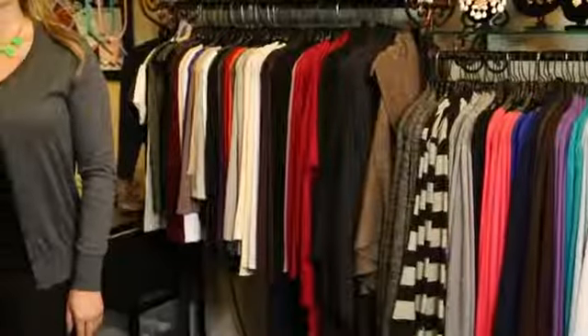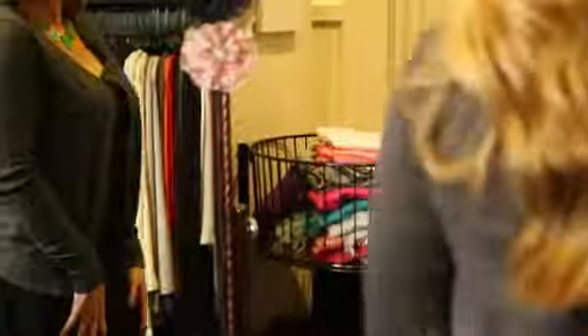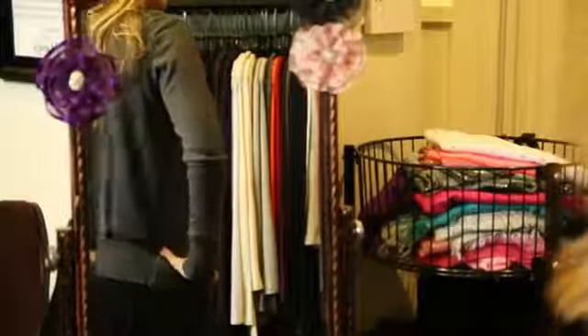As you can see, I have on a grey cardigan from the Karen Michelle Boutique and I also have on a black fold over skirt. Both of these items are really comfy and go together great. I especially like the black and grey combo because it's a really classic color combination.